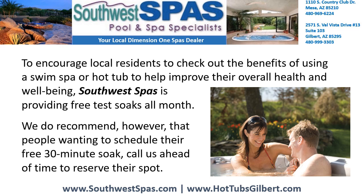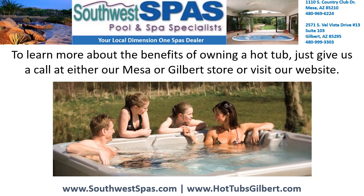Southwest Spas is providing free test soaks all month. We do recommend, however, that people wanting to schedule their free 30-minute soak call us ahead of time to reserve their spot. To learn more about the benefits of owning a hot tub, just give us a call at either our Mesa or Gilbert store or visit our website.